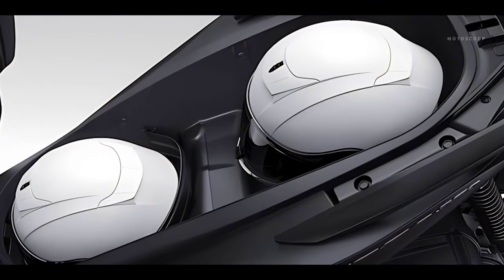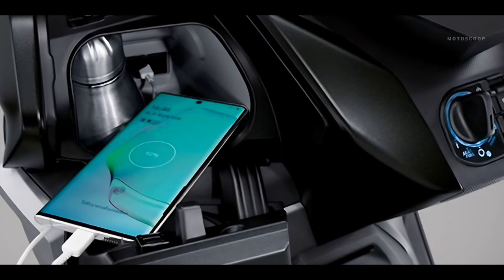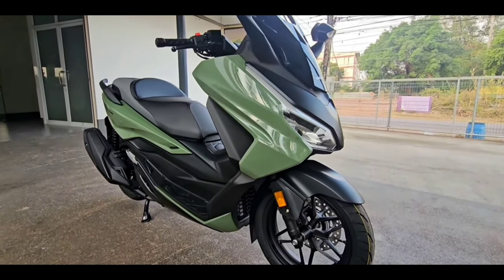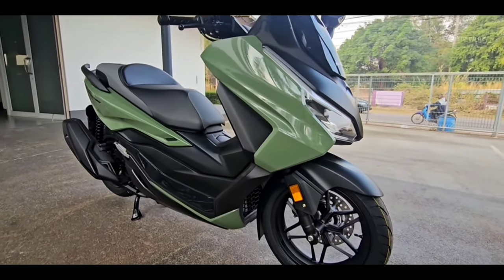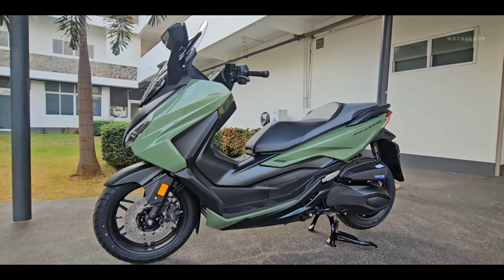There's enough under-seat space for two full-face helmets, and a handy USB Type-C socket in the fairing glove box to charge your device. You can also add the optional 45-liter smart top box operated by the smart key.